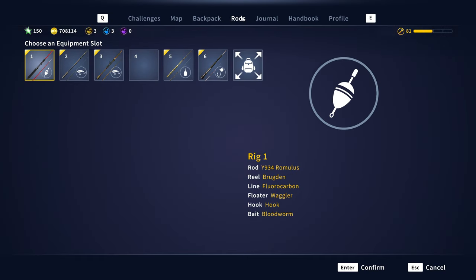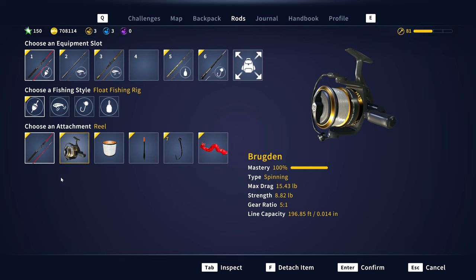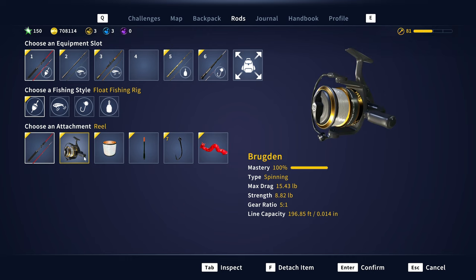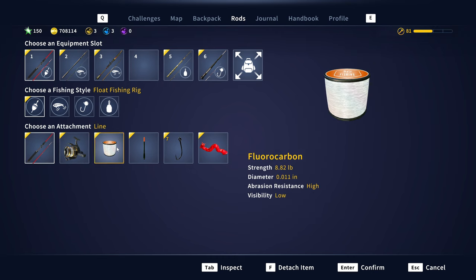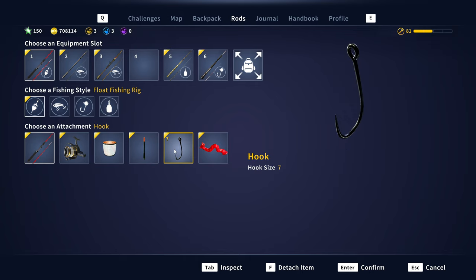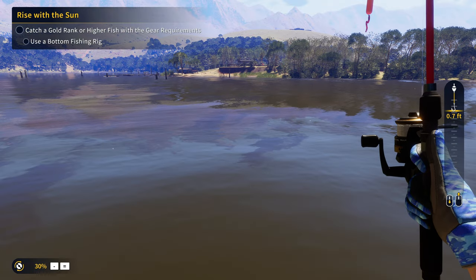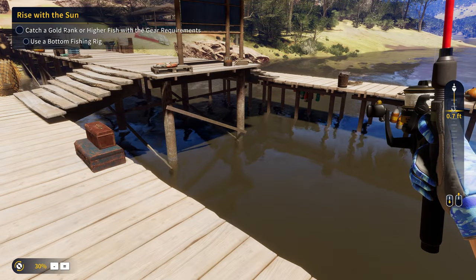If you want to know what gear I use for the canary kerper, I use the Y934 and the Romulus. You can really use whatever rod and reel you want, but these are the two that I use — the Romulus and then the Brugden. I use 8-pound fluorocarbon as well as the waggler float, size 7 hook, and bloodworms. Now let's take a look at that beautiful diamond canary kerper before we head over to the next location.